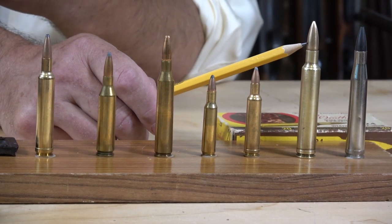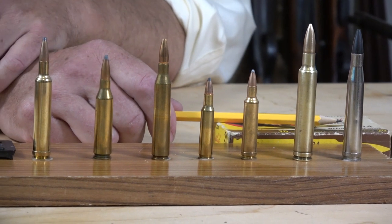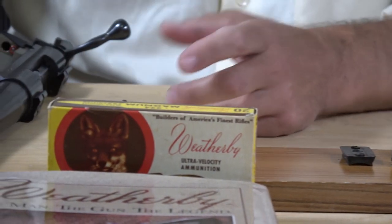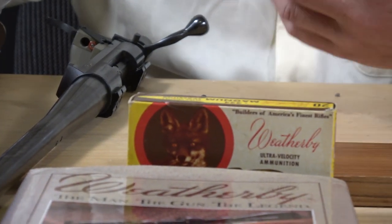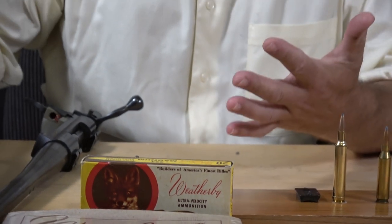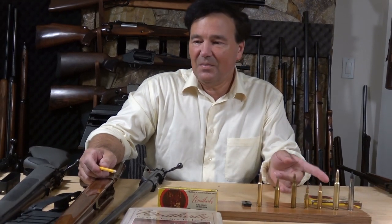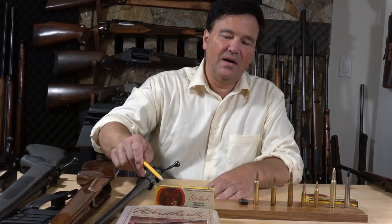The idea was: buy my rifles, buy my cartridges — they offer more velocity, better trajectory, more energy on target, and you're more likely to hit your target. Roy Weatherby was a tremendous promoter. There are pictures of him with presidents and notable people, which makes it seem like if they get the rifle, maybe we should too.